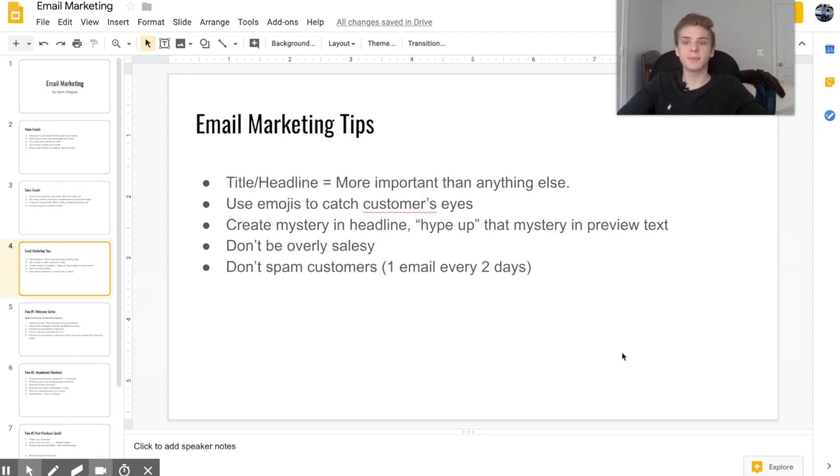A couple of tips about email marketing: number one, your subject line title is going to be the most important thing for your email. Even if you have the most beautiful email ever, if customers don't click on it then it's pointless. I always put emojis in my headlines to catch customers' eyes — a lot of companies don't do this, so it really stands out in the inbox.